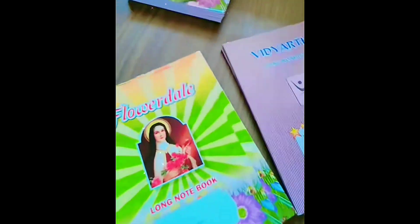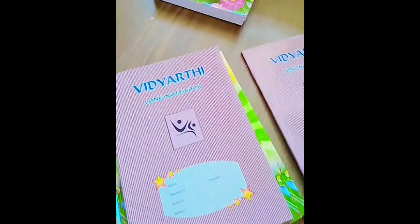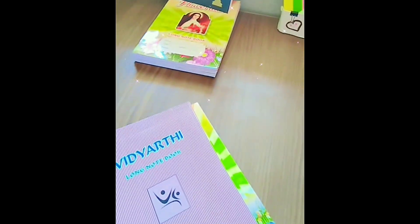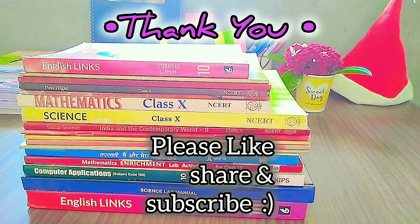For the year 2024-25, in notebooks you will get one four-line notebook for handwriting and around six single-line notebooks for all the other subjects. For Mathematics you will get two plain notebooks, which you will use for writing maths. You can buy all these books and prepare for your Class 10th. Thank you friends — please like, share, and subscribe!